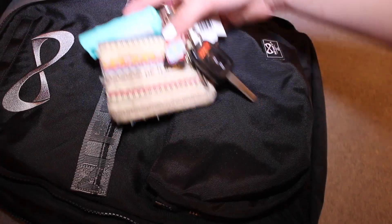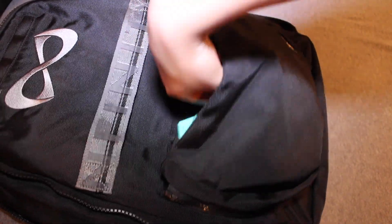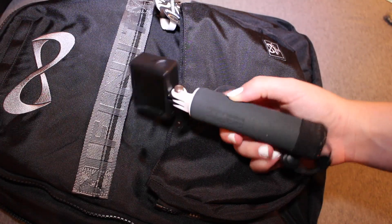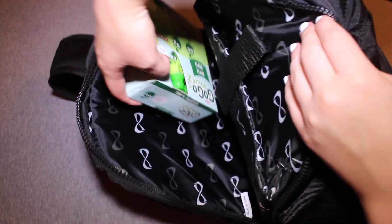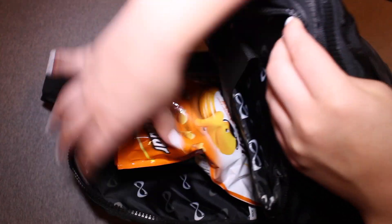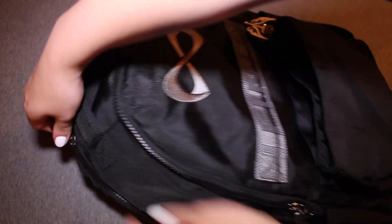In my cheer bag I added a few things besides what I usually have in there, like my shoes, my keys and wallet — which I usually have anyway — my GoPro, and some snacks. If y'all want to see what I usually keep in my cheer bag, I'll link all my 'what's in my cheer bag' videos below and also film a new one next week.